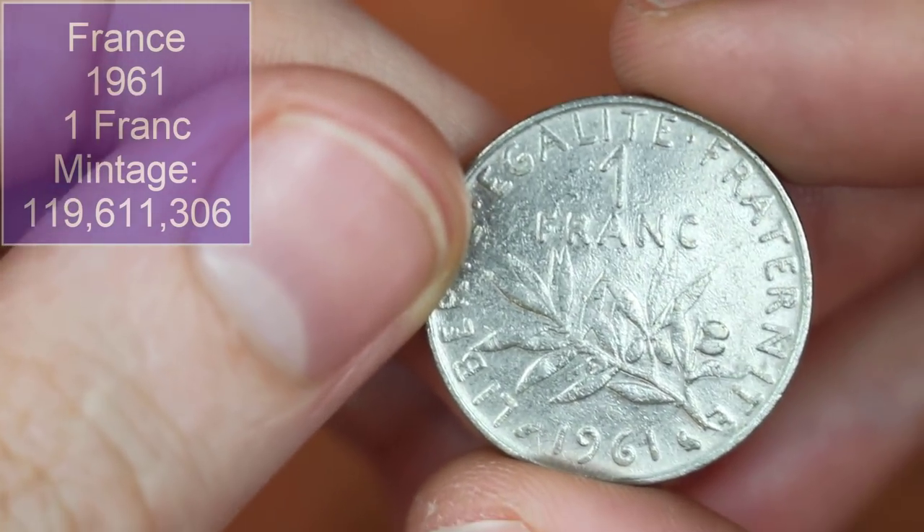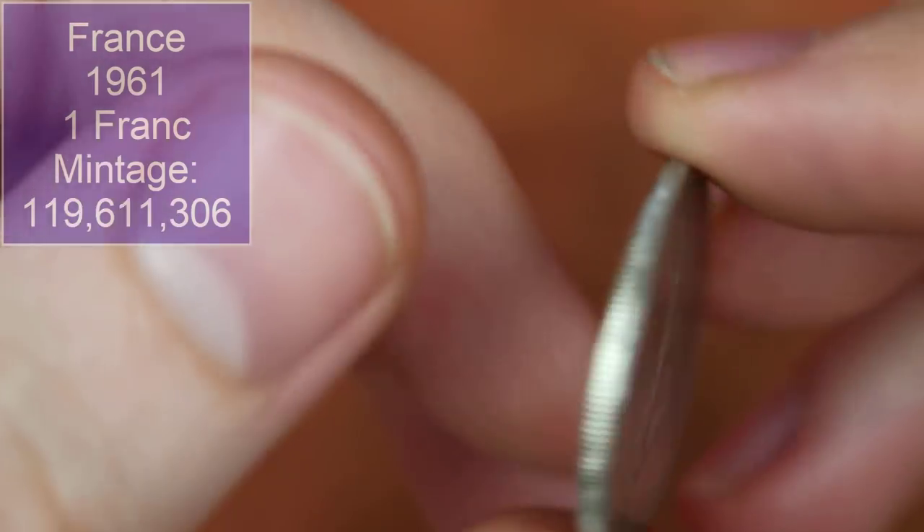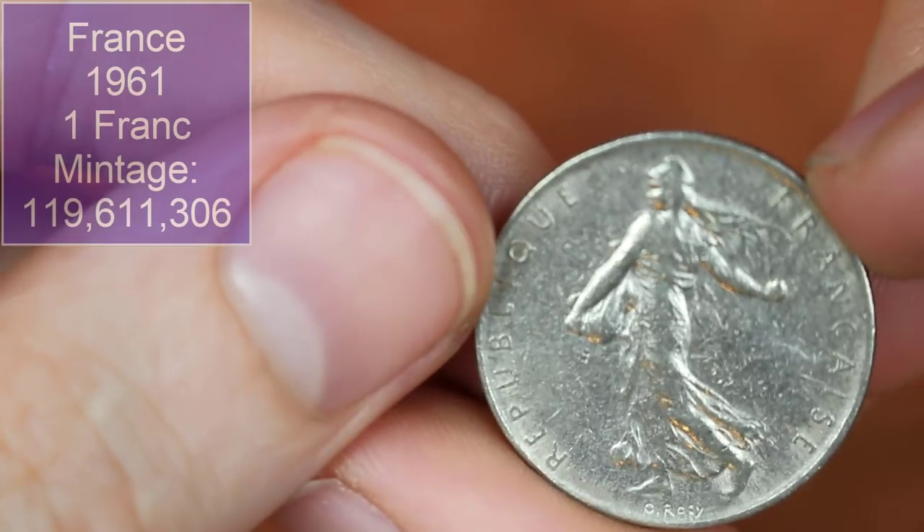Back to France with a franc, 1961 — see the owl there. French — we've found tons of them.